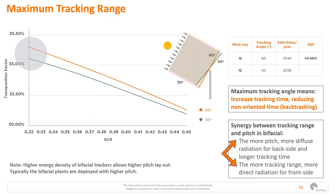Another factor to consider is the maximum tracking range. In the case of bifacial trackers, comparing a maximum range of 60 degrees versus 50 degrees, we increase the tracking of the front side. With bifacial trackers, the natural thing is to increase the pitch, so increasing this range reduces the backtracking time, maximizing the front gain but also improving the rear gain.